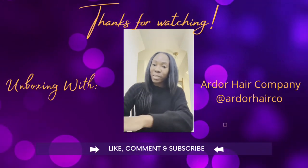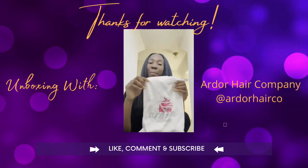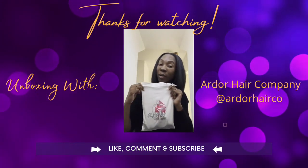Hey y'all, I just wanted to talk to you about this new hair company that just sent me some bundles. The company's name is Ardor, A-R-D-O-R, hair company.